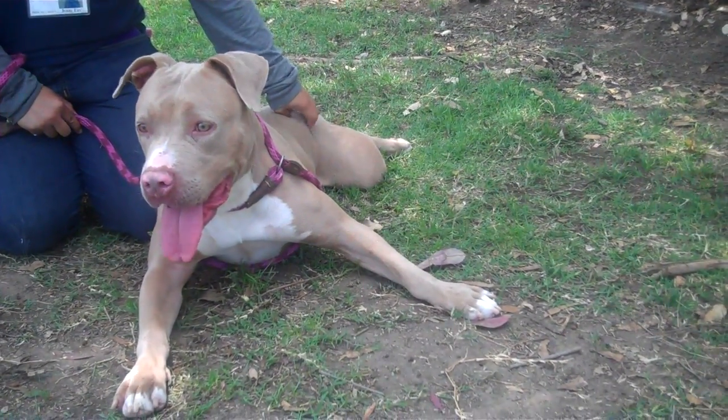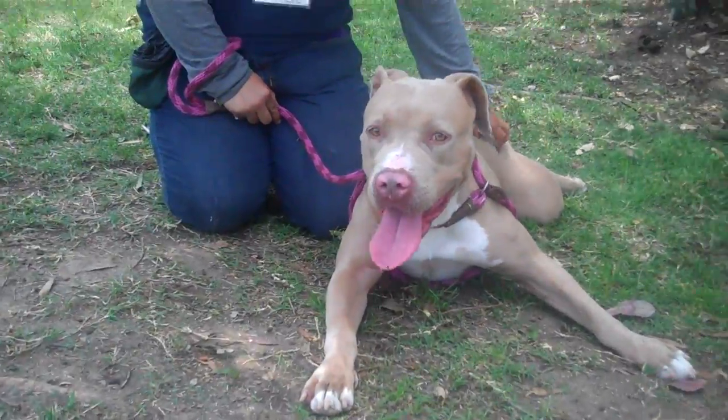Her A number once again is 1607078. She's spayed and she can go home with you today. Have a good day. Thank you.